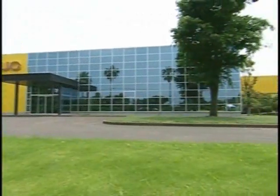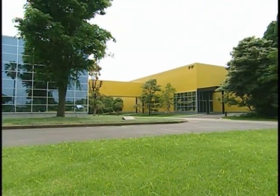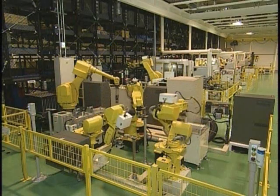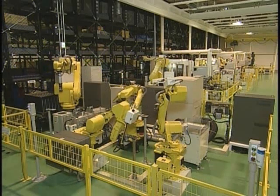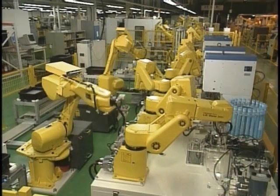Here, we see the Hayato factory in Kagoshima Prefecture. Relying on a fully automated robotized assembly line, the factory produces pulse coders used to detect the position and speed of servo motors.